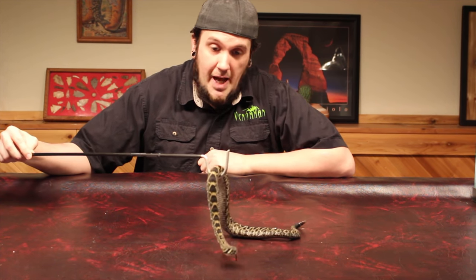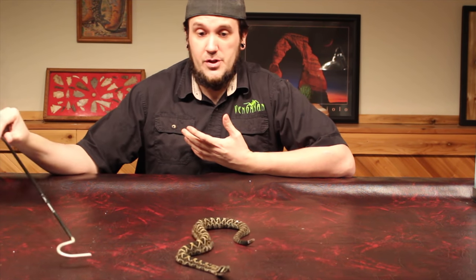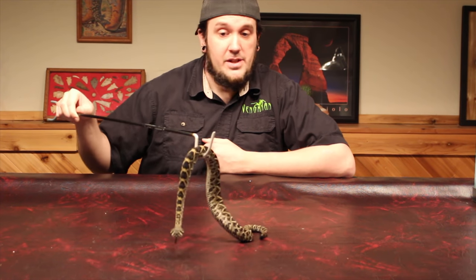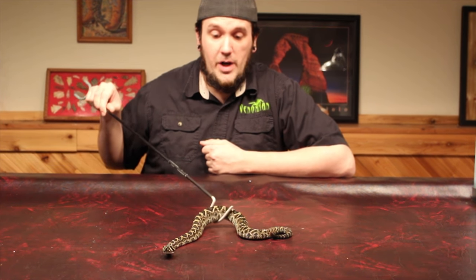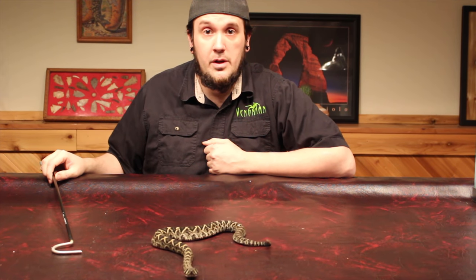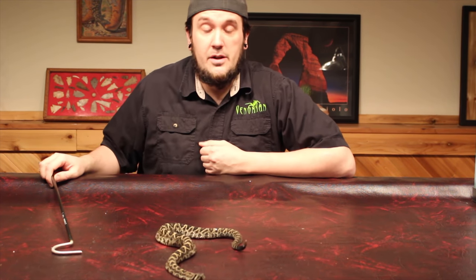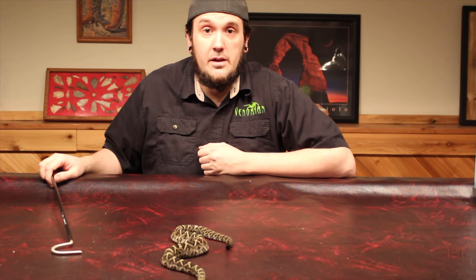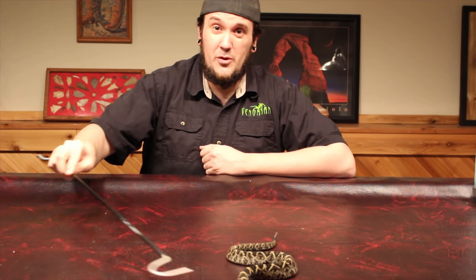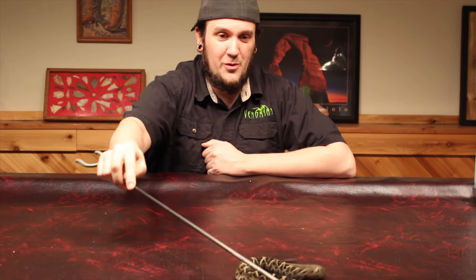A lot of people say these things get monstrous. There's actually a cash reward — or there was a cash reward — for any eastern diamondback rattlesnake found over 8 feet long, and not a single person has ever cashed in on that reward. So a lot of people say they caught a 12-foot rattlesnake. Let's see it. If you're holding it out 10 feet away from your body, that's not very good proof.